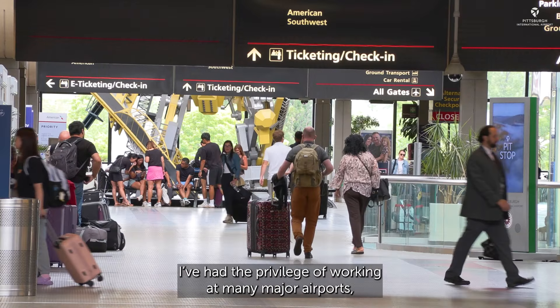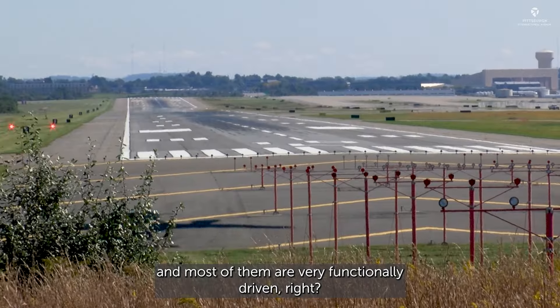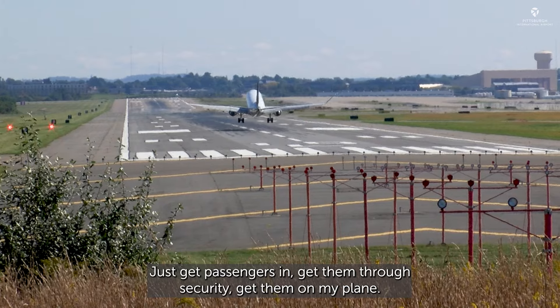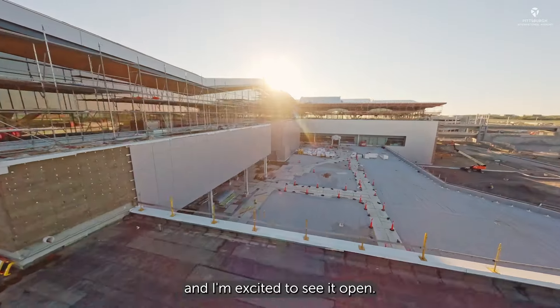I've had the privilege of working at many major airports and most of them are very functionally driven — just get passengers in, get them through security, get them on the plane. This one takes it way beyond that, and I'm excited to see it open.